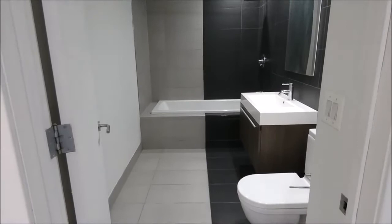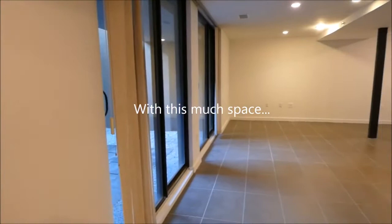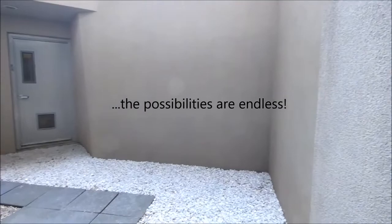Upstairs you have the full bath with deep soaking tub, and downstairs you have a similarly finished half bath. Not much I can say about this massive lower level, but it is a designer's dream. From the indoor customizable space to this gorgeous outdoor customizable space, the possibilities are endless.